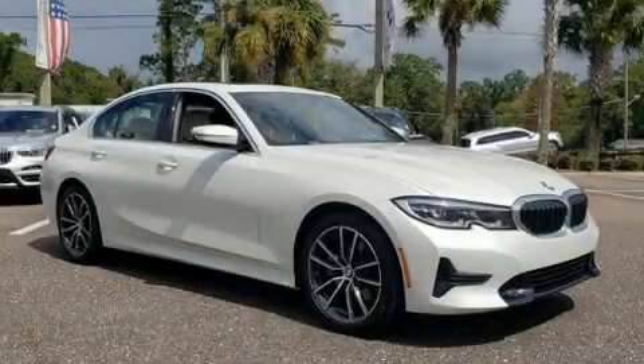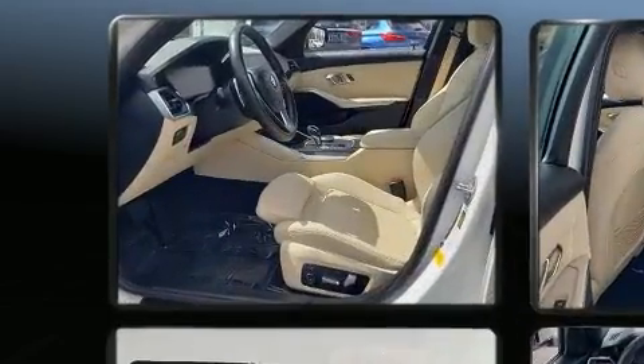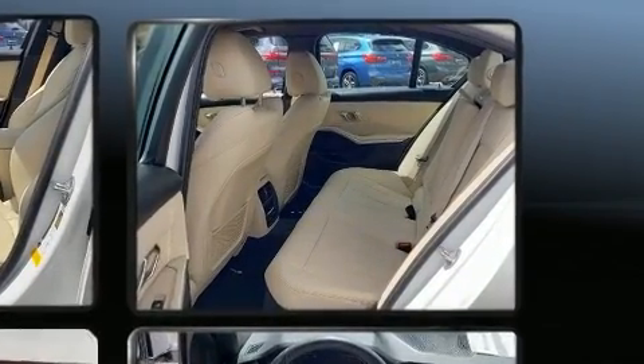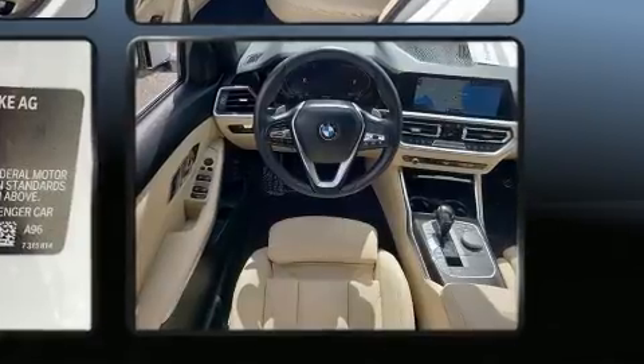Sensibility and practicality define the 2020 BMW 330i. It features an automatic transmission, rear-wheel drive, and a 2-liter 4-cylinder engine. Turbocharger technology provides forced air induction, enhancing performance while preserving fuel economy.